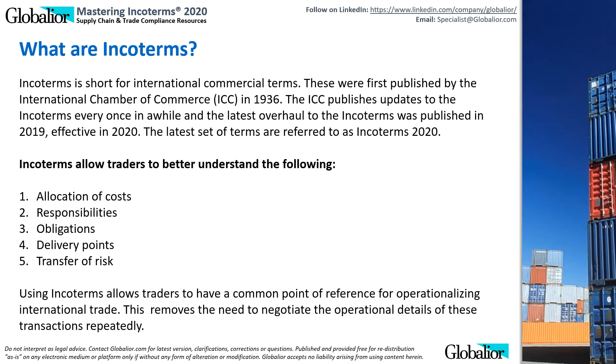Incoterms allow traders to better understand the following: allocation of costs, responsibilities, obligations, delivery points, and transfer of risk. Using Incoterms allows traders to have a common point of reference for operationalizing international trade. This removes the need to negotiate the operational details of these transactions repeatedly.